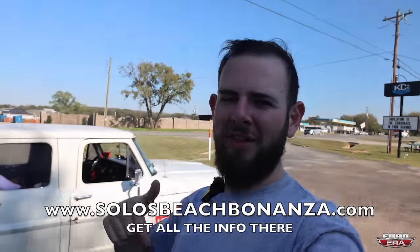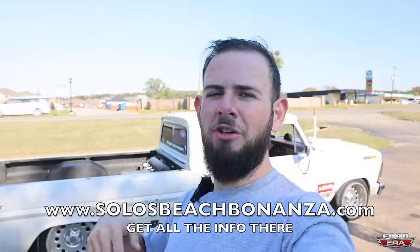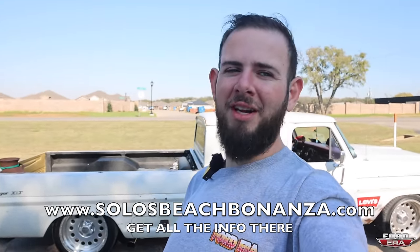January 19th and 20th in Key Largo, Florida — I'm making my own truck show called Solo's Beach Bonanza. You can go to solosbeachbonanza.com for all the info. It's a free show — bring your truck, bring yourself, just come have fun. If you can smash the like button it really helps me out. Drop a comment, let me know what you think about the truck, and if you're not already subscribed, subscribe — see you in the next one.